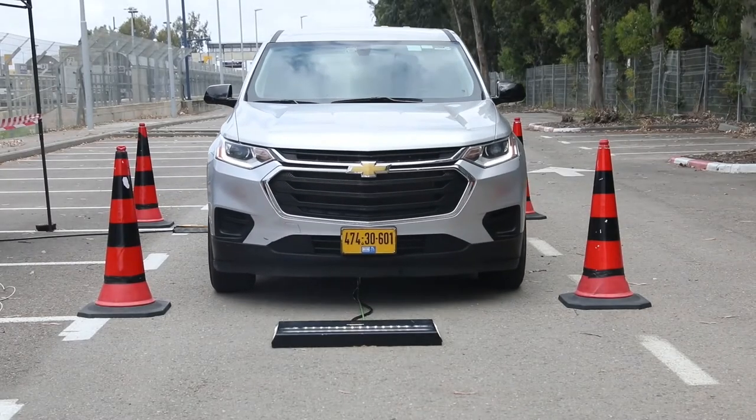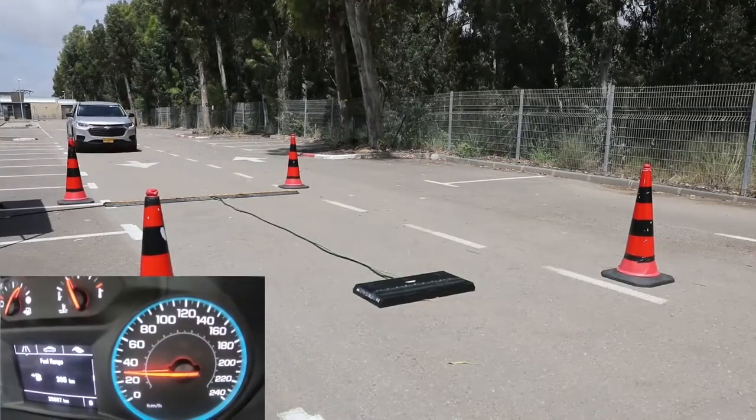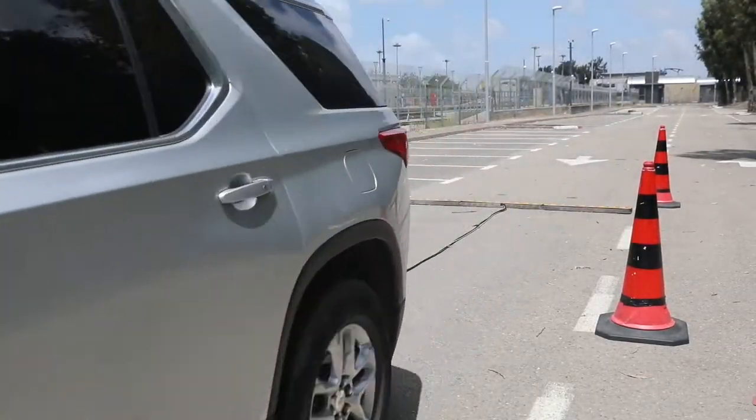Helios is a drive-through system enabling automatic detection at up to 20 miles per hour while keeping traffic flowing and without compromising the quality of inspections.